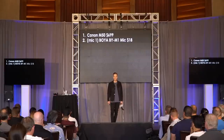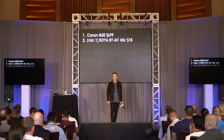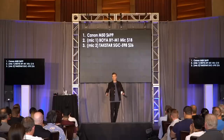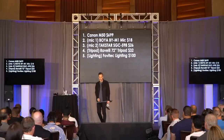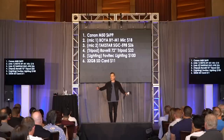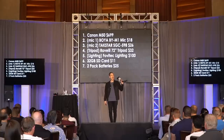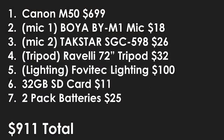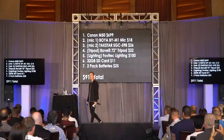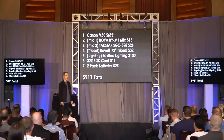I'd grab the Canon M50, a little plug-in lavalier mic that goes right in the mic jack on the side. I'd grab a mic that goes on top for $26, a cheap tripod for $32, Fulvatec softbox lighting kit for $100 — that's two softboxes. Get your SD card, grab a two-pack of batteries. They say don't get the aftermarket batteries, but I've tested them and they worked fine — my camera did not catch on fire. That's a $911 total to get a setup that I believe covers everything 99% of us need for creating solid content.